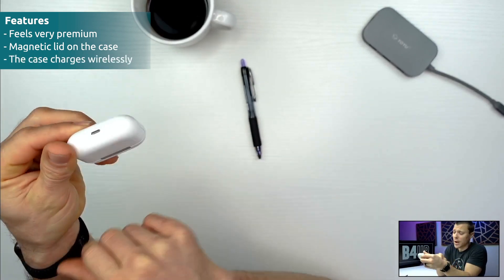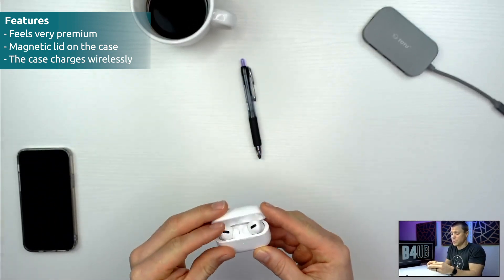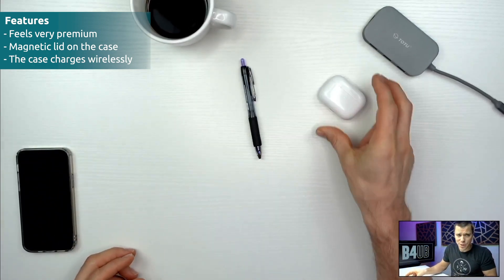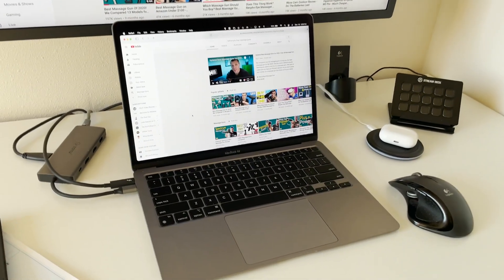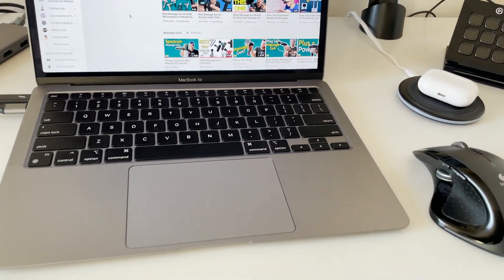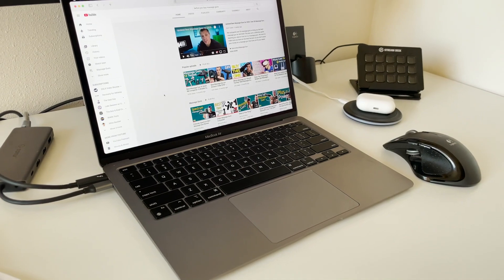The case also charges wirelessly, so I've actually never even used the lightning port. I wish it was USB Type-C obviously, but I always just throw them on my charge pad. At my desk upstairs in my editing room, I throw this on my charger right next to my monitor and it charges up no problem.